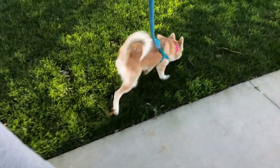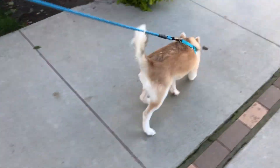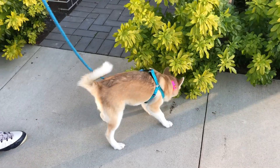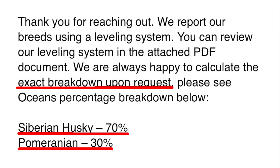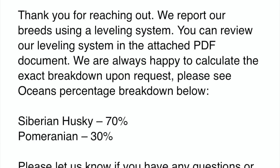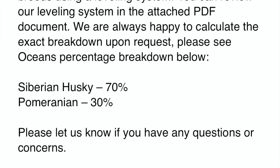When I saw the results I was speechless — the range is so big, I wanted to know the exact percentage. So I emailed them and asked, and they replied very quickly. In the email it says, 'We are always happy to calculate the exact breakdown upon request.' So if you don't ask them, they will not tell you. Who wouldn't want to know everything about their puppy? Turns out my puppy is 70% Siberian and 30% Pom. I don't know why they did not tell me in the first place.